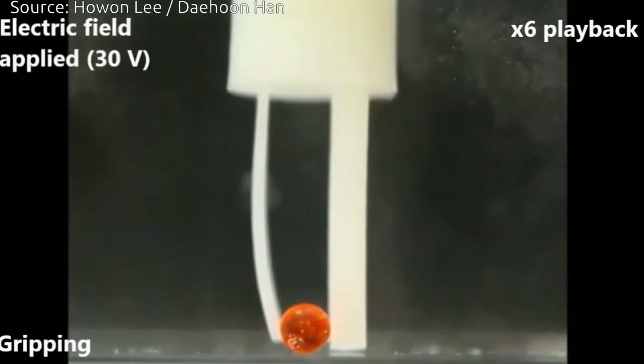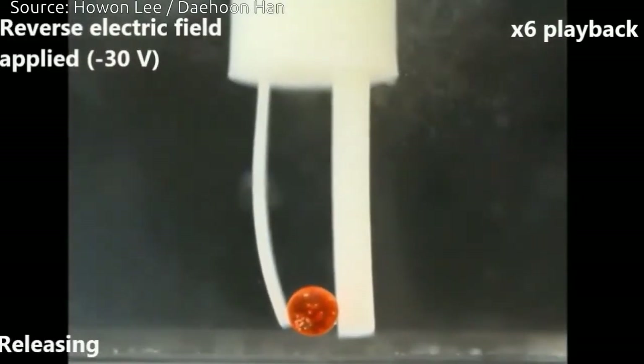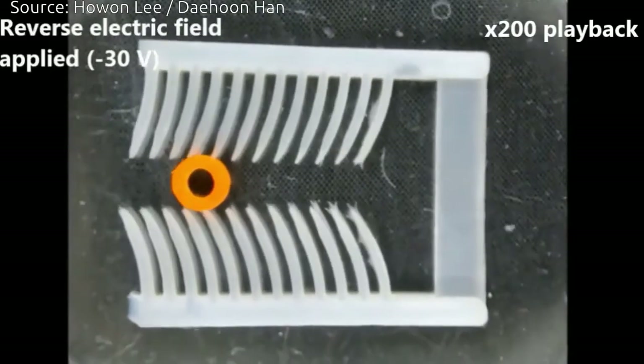It may also lead to artificial heart, stomach and other muscles, along with devices for diagnosing diseases, detecting and delivering drugs, and performing underwater inspections.